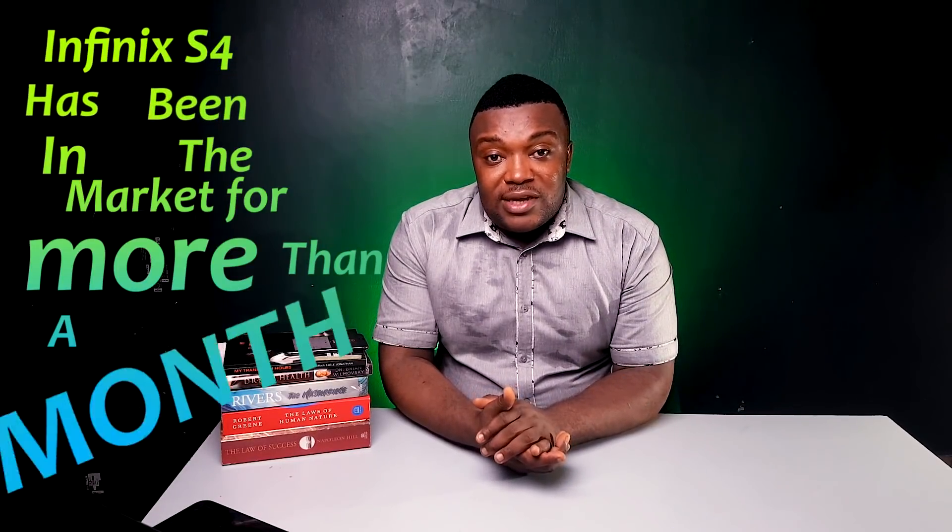Hey guys, welcome back. The Infinix S4 has been in the market for more than a month now, and I just felt like I should give you guys an update on how this device has been faring in the market and what the updates from clients have been.